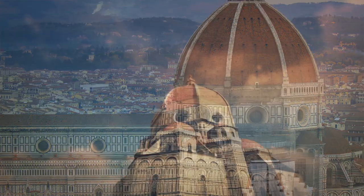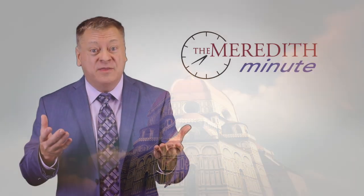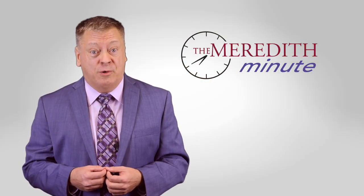covered by brick masonry. Il Duomo is a powerful example of mathematics and the arts coming together to build a better world.